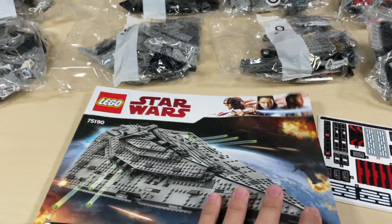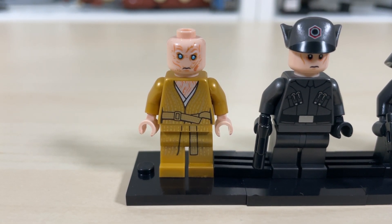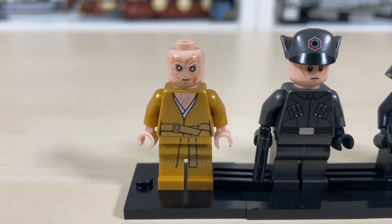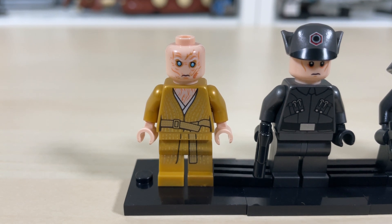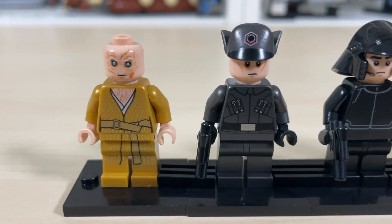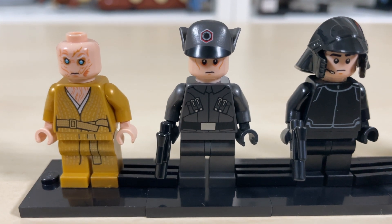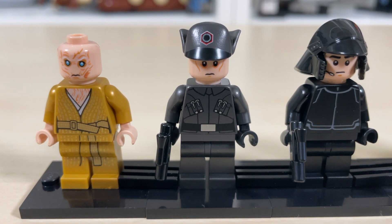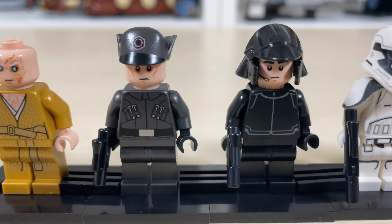Here we have the minifigures. Starting off with Supreme Leader Snoke — a really good minifigure having those pupil-less eyes that LEGO just started doing back in 2017, and also having some very nice printing on that gold torso and gold legs. Up next we have the First Order Officer, a really good minifigure with no printed legs unfortunately, but it has a bunch of gold cylinders on his torso and a pretty jaunty hat in a nice gunmetal gray color.